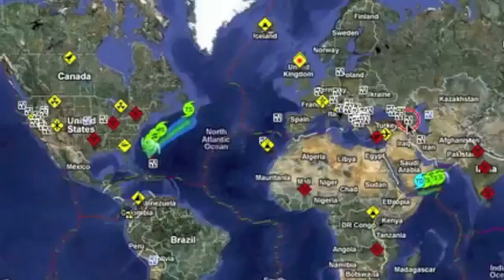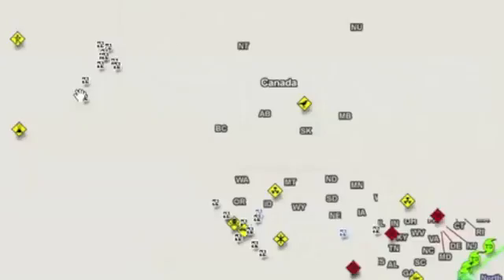We had a pretty big aftershock in Turkey today and some buildings collapsed — apparently they were weakened by the initial shock. We're still waiting for details.